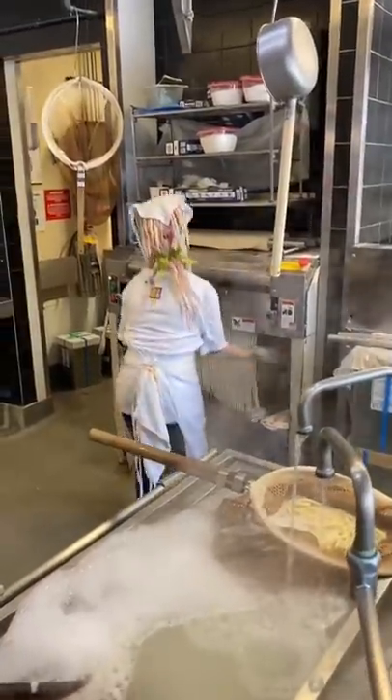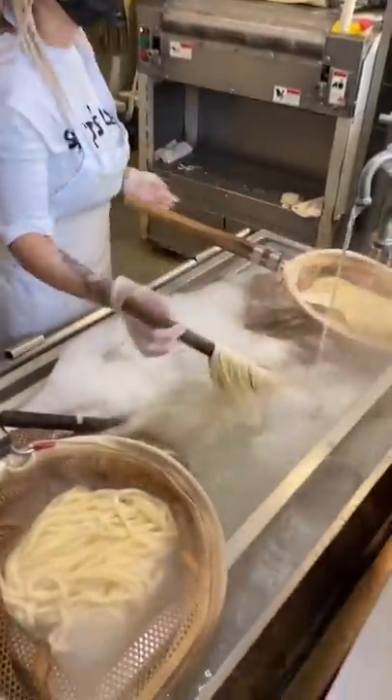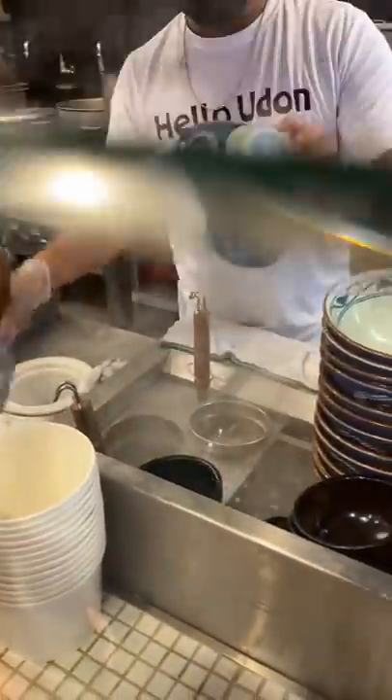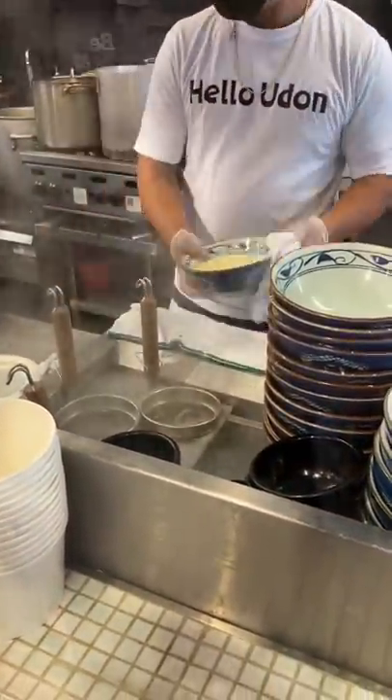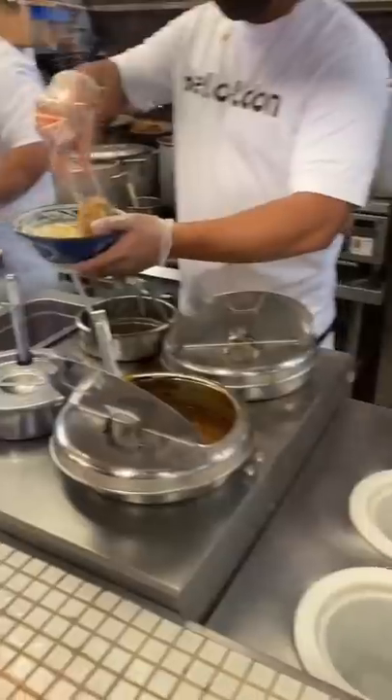I literally jumped out of my car at a red light when I saw that there was a short line at Marugame Udon. The few times I've been to Waikiki, the lines were so long that we didn't get to dine there. The restaurant is so popular because the udon noodles are made fresh in-house and is more affordable than most restaurants in Waikiki.